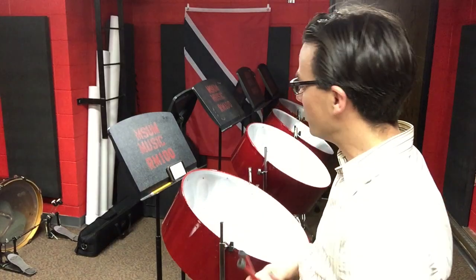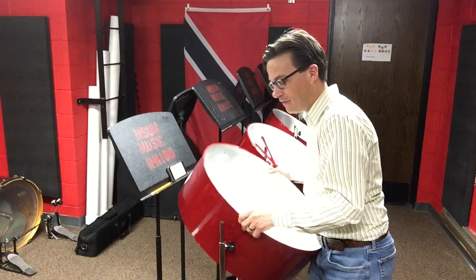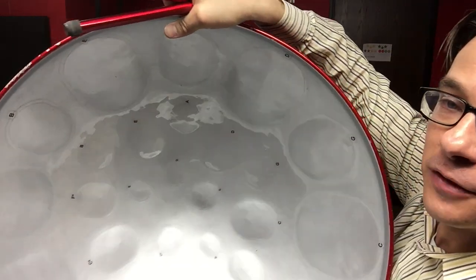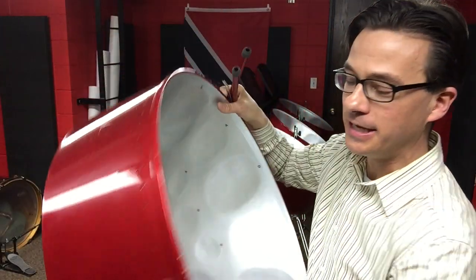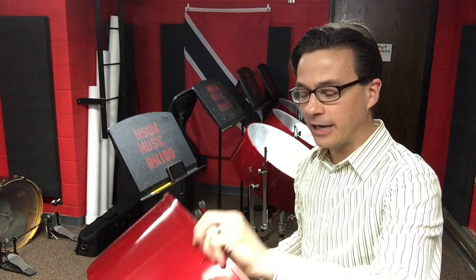Now, these instruments are very unique. They're made out of one solid piece of metal — literally just a series of tuned dents, each one of which is carefully handcrafted so that it makes a specific pitch. If you look on the bottom, there's no electronics — it's not plugged in. This is what's called an acoustic instrument. Acoustic instruments don't need electricity to work.